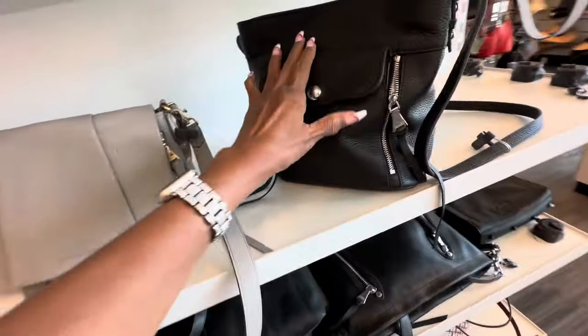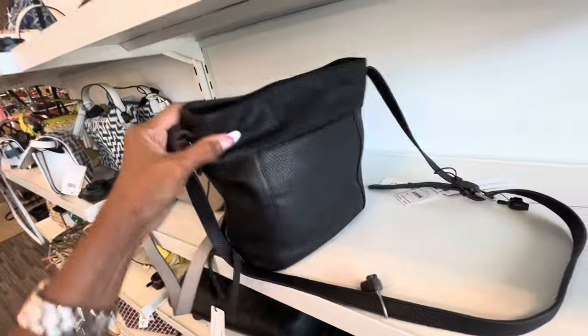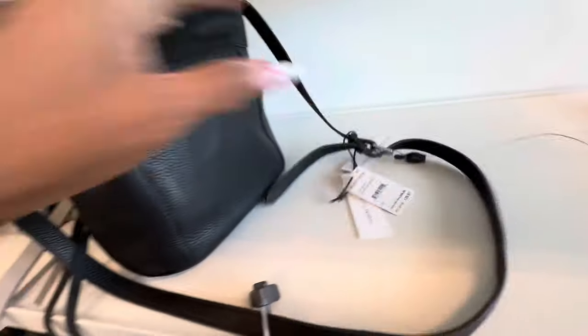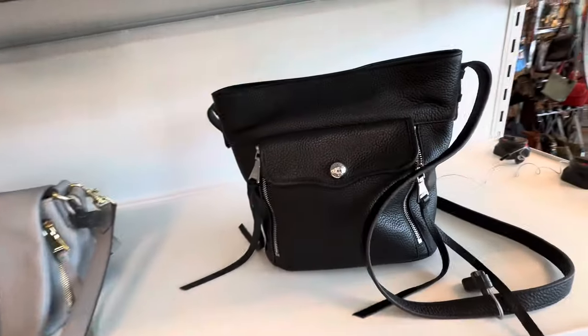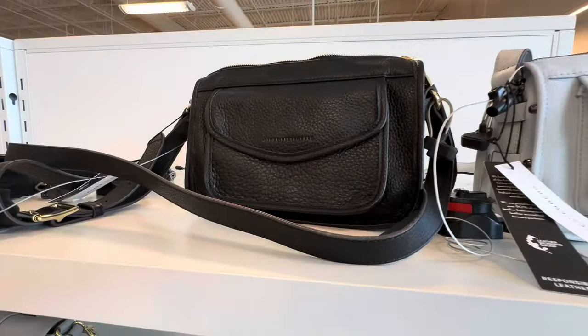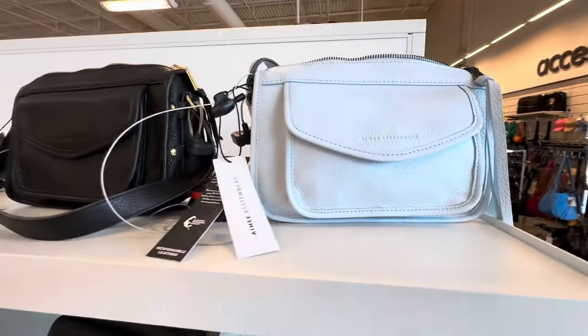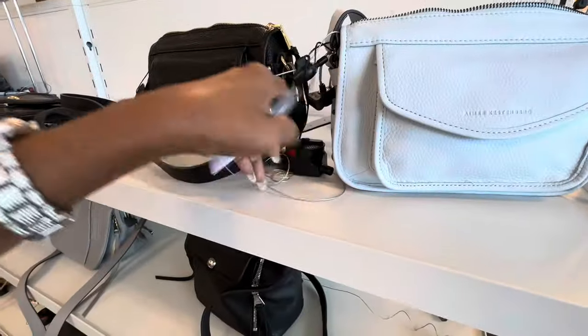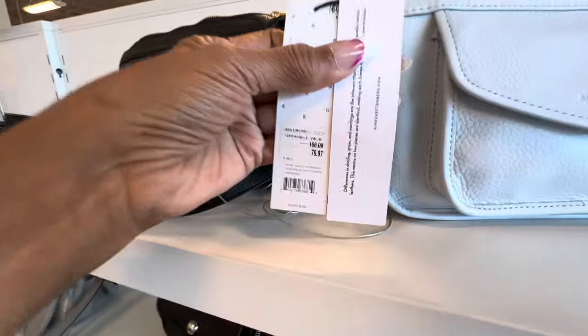This one is nice too — pebble leather. We have a zipper on the side, big pocket in the front, pocket in the back, snap top, shoulder strap — this one is $130. Look at this black and light blue one: big pocket in the front, zip top, crossbody strap — and these are $80.